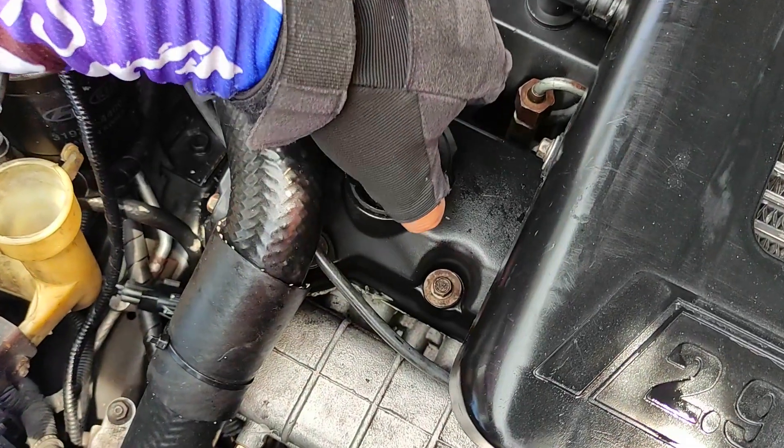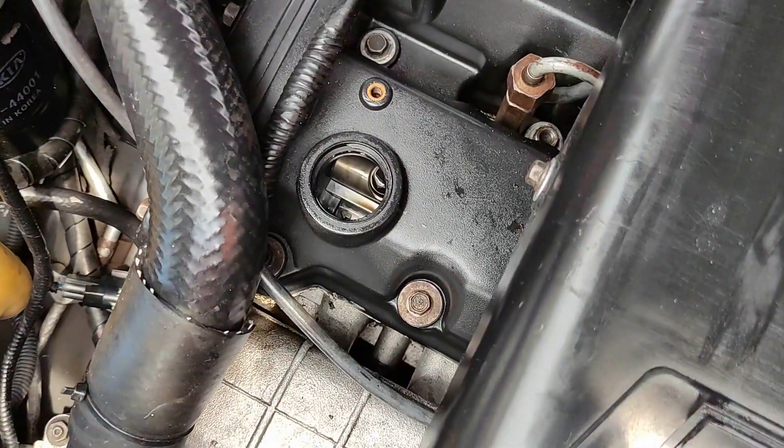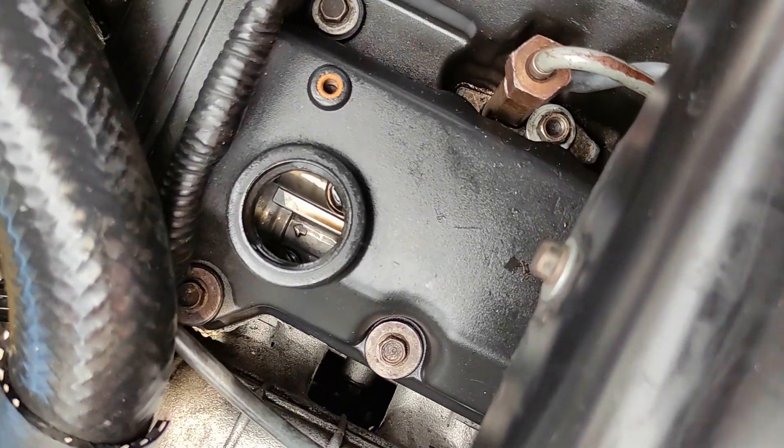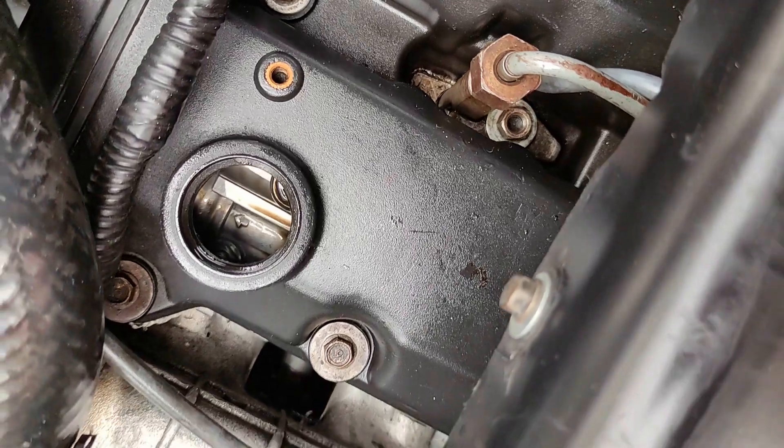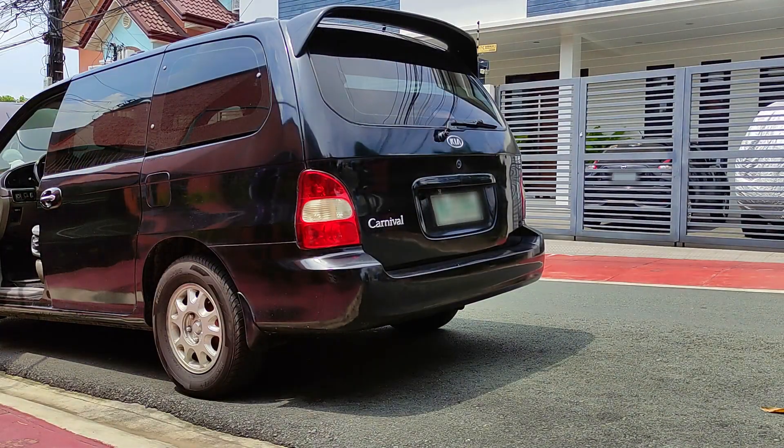The first thing we gotta do is break down the carbon buildup already present inside the engine, and at the same time, make the combustion of fuel and air happen more efficiently. This way, we drastically reduce carbon from being produced further at the root cause.